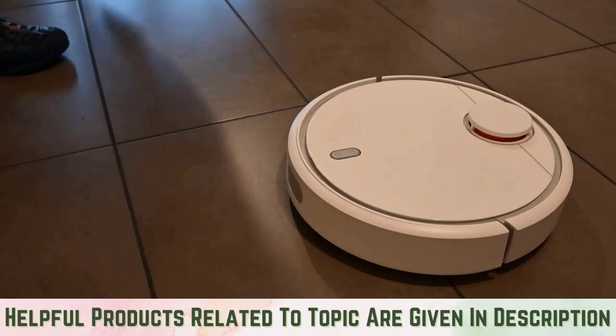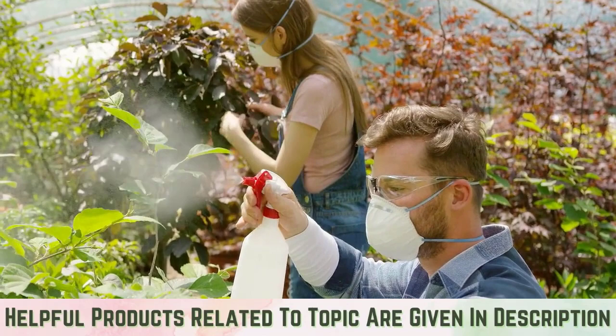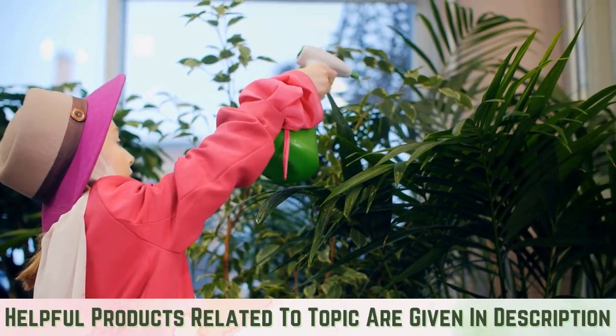Insecticidal sprays — DIY and otherwise: for best results, spray in the mornings or evenings when it's cooler to avoid blocking photosynthesis. Don't spray the top surfaces of your plant leaves; the whiteflies don't hang out there anyway.